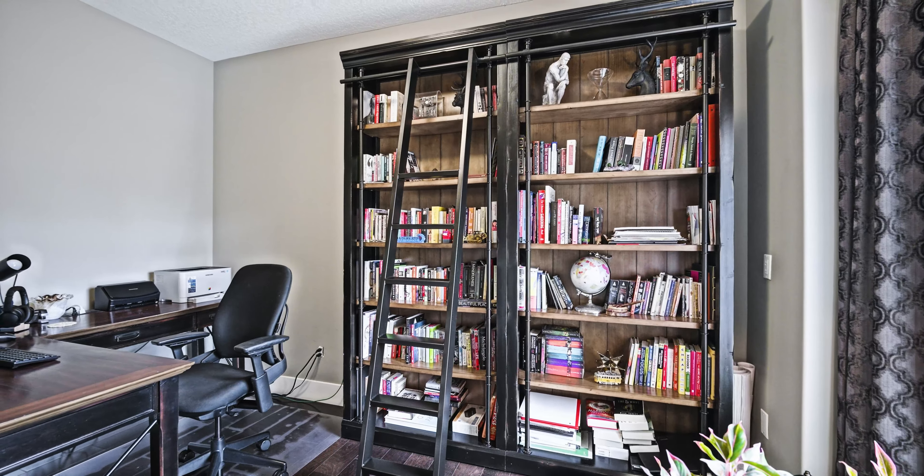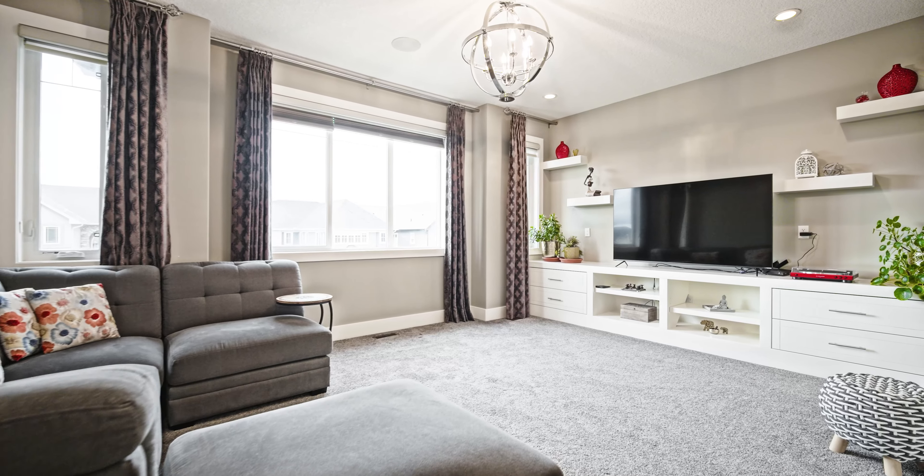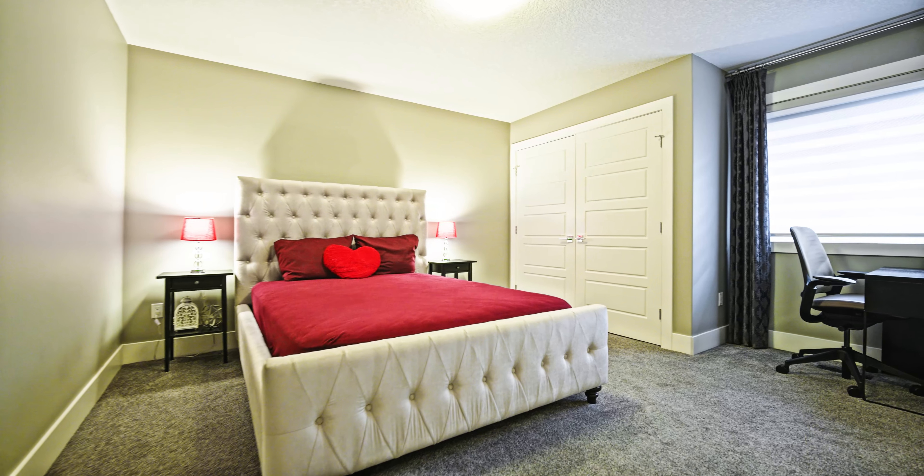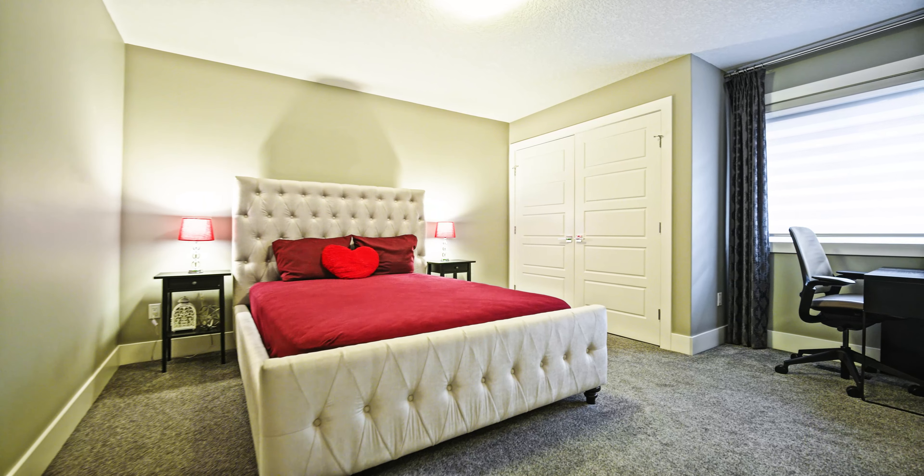The scale of upstairs is unparalleled, offering an endless amount of space for the full family to enjoy, including a bonus room and four bedrooms. The two bedrooms share a Jack and Jill bathroom, making it perfect for kids to share.